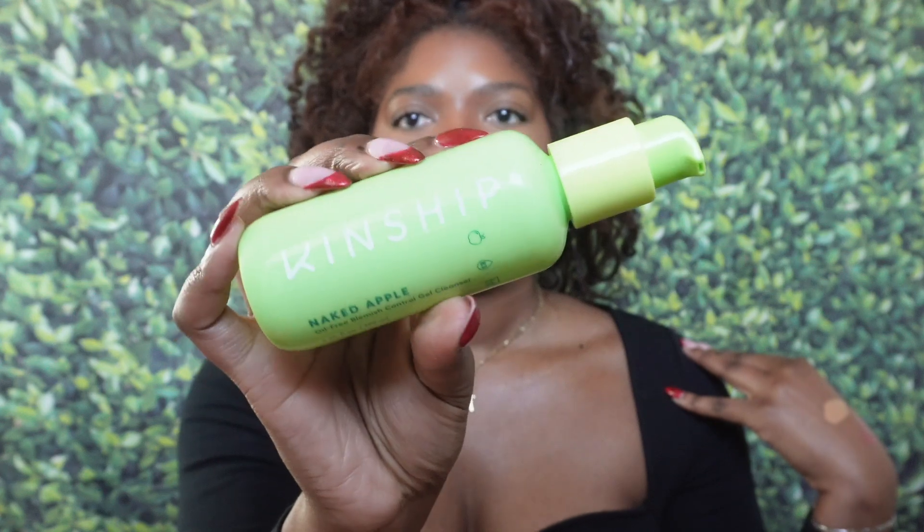Next up I got a new cleanser. This is the Kinship Naked Apple Oil-Free Blemish Control Gel Cleanser. I really like this — it legit smells like apples. It's probably on par with my Exuviance AHA Deep Clean Cleanser. It's that good. I absolutely love it. Shout out to you, Kinship.